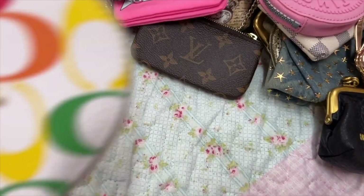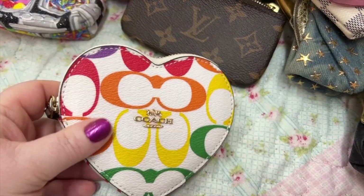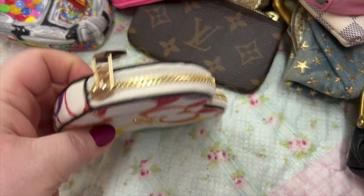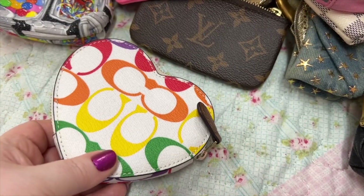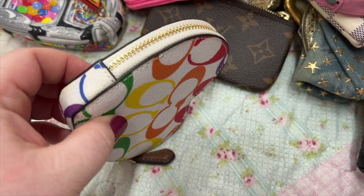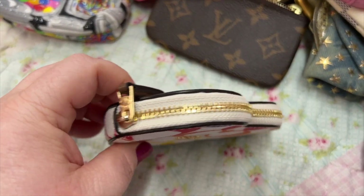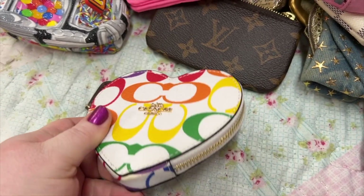And we have this Coach — my daughter got me this a good while back. I love this — it's in the rainbow and it's a heart that zips around. How cute is that? I absolutely love this. Coach gets the cutest stuff; I love Coach.